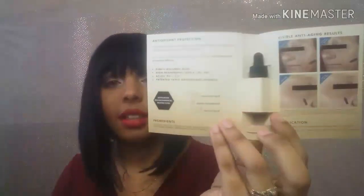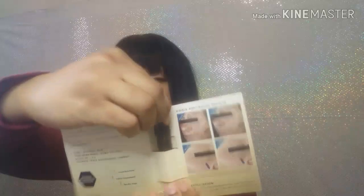The next one I got was the Ole Whip — everybody gets these, I see these all the time. The next sample I got was the Skin Ceuticals, and I'm going to open it up so you guys can see. It has a little booklet that shows you what it's for, and then it comes with a little sample inside.